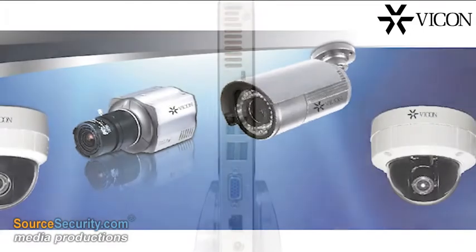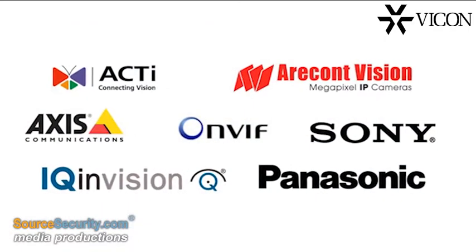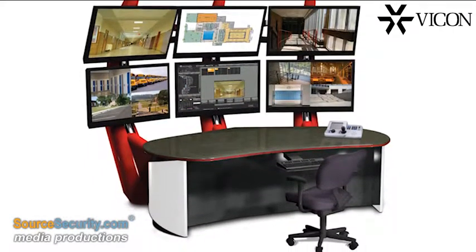The software supports both Vicon and ONVIF third-party cameras, including megapixel models. There's no license fee for connecting the cameras. Viconet Jump even integrates with third-party access control software and Vicon's virtual matrix controller.